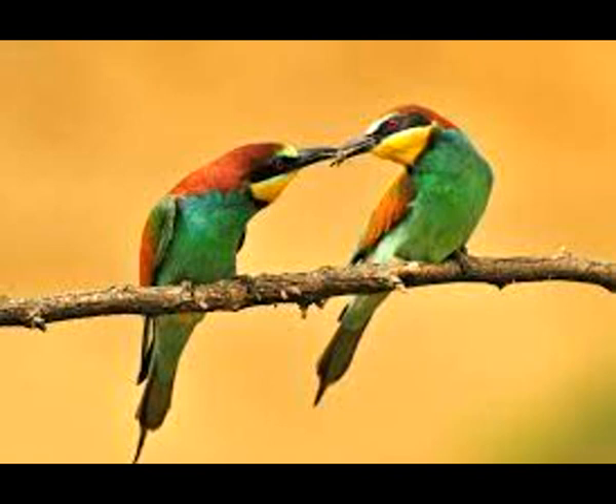Listen to part of a university lecture on animal behavior by a professor of biology. We're looking at animal behavior this week, and let's turn now to one of its most dramatic manifestations: animal mimicry.